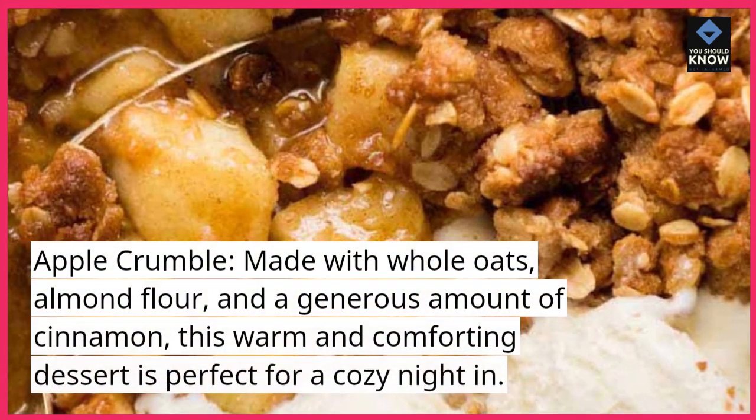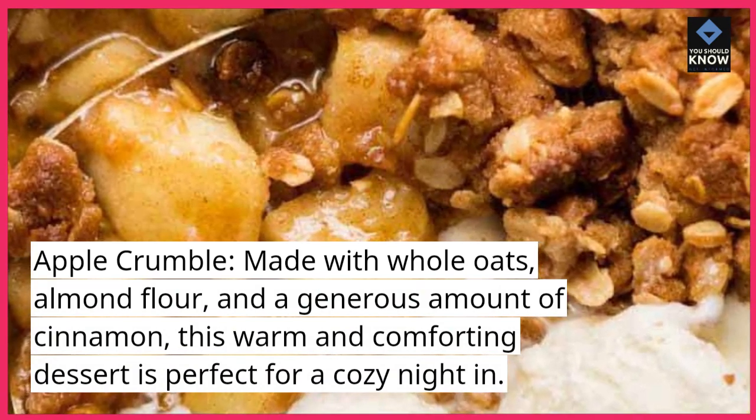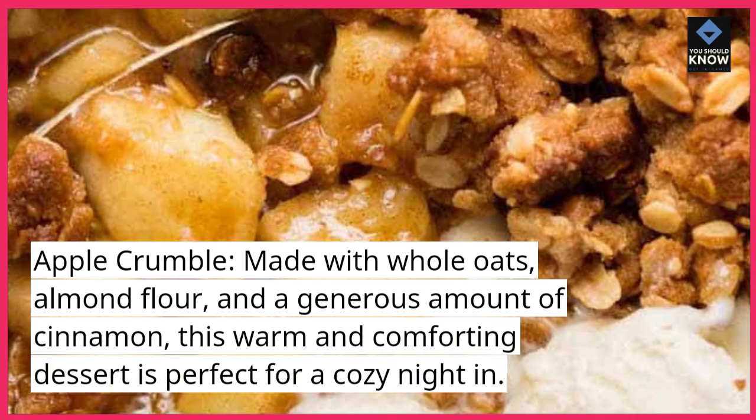Apple Crumble. Made with whole oats, almond flour, and a generous amount of cinnamon, this warm and comforting dessert is perfect for a cozy night in.